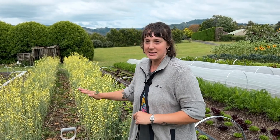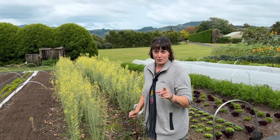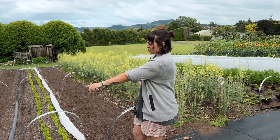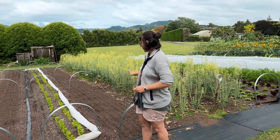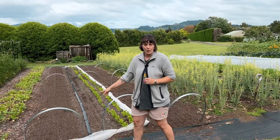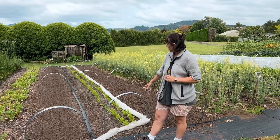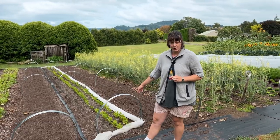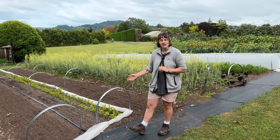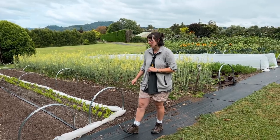Unfortunately broccolini is leaving the market garden, but we've got an idea of what we might replace it with. I've just done two new sowings here yesterday — some more carrots, some more of our Tokyo white turnips. We've also got celery and spring onions here. It's our first time growing celery. We didn't have the spring onions interplanted last time so we're trying the interplanting this time to see how they go.